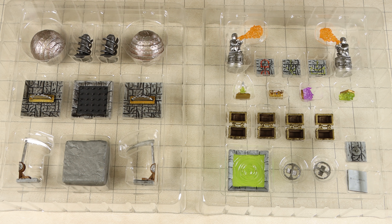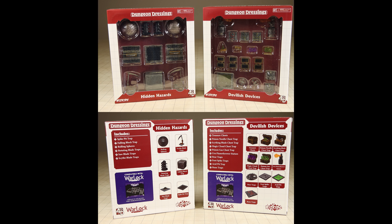Recently, WizKids has changed the visual appearance of the Dungeon Dressings line, and they no longer are packaged in the blue and black boxes, but instead are now presented in these red and white boxes.